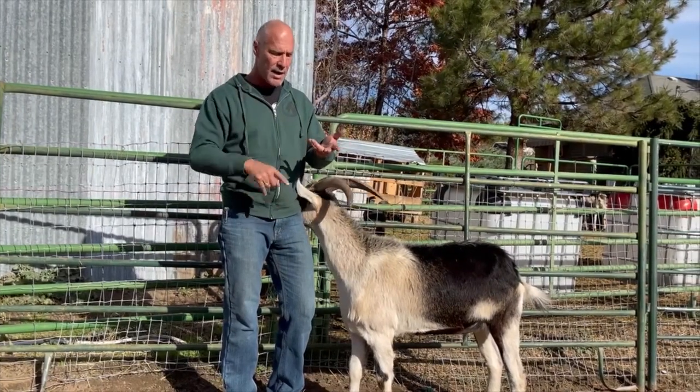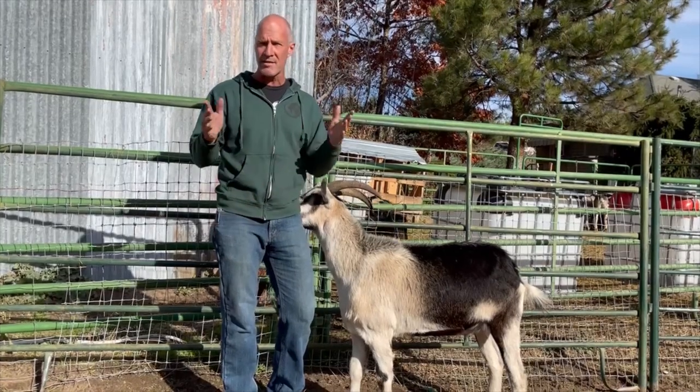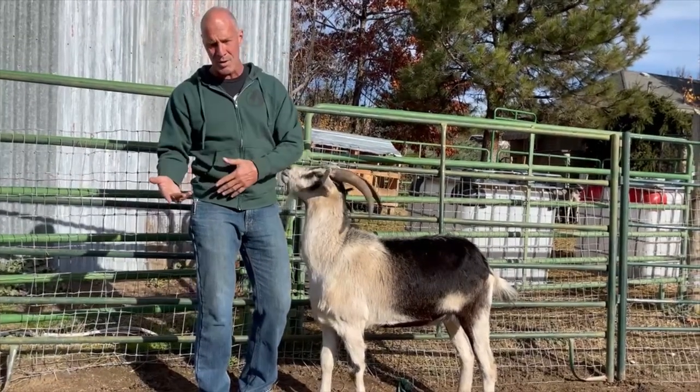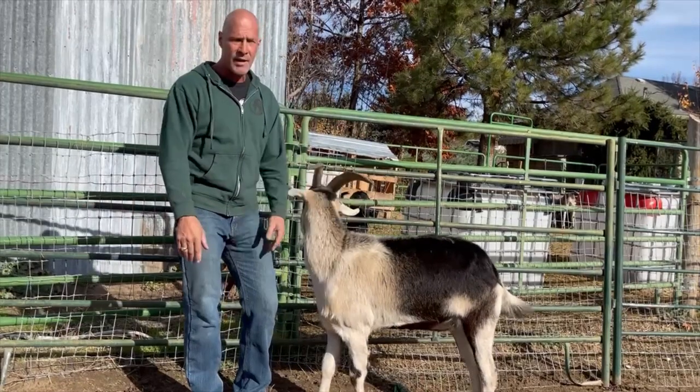Meat, dairy, milking, how to have babies, how to raise a baby goat — all that stuff is in courses. We also have a membership, and as a member you get all the courses at half price. The membership is only $20 a month, and you get to watch me raise goats — you'll find it super valuable.